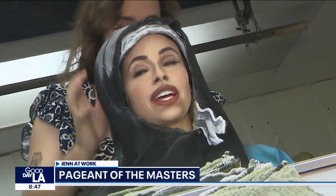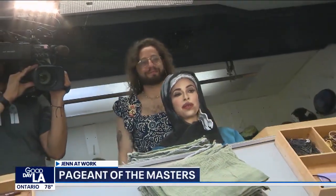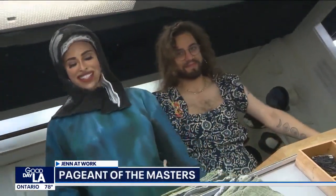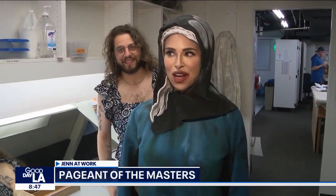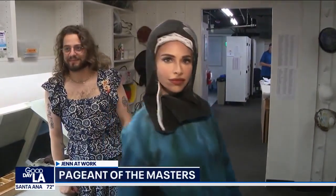On goes the headpiece — it's very Handmaid's Tale right now, I'm going to be honest. Wow, there you go. Amazing, this is so cool. We're ready. Good luck. I feel so weird. Thank you. Good luck. How do I look? Good luck.